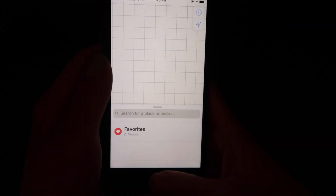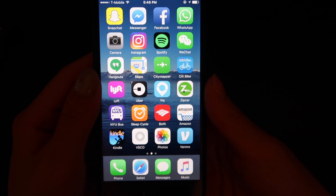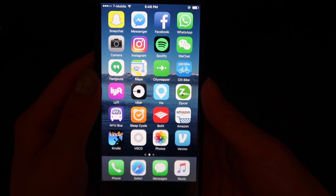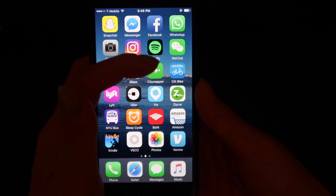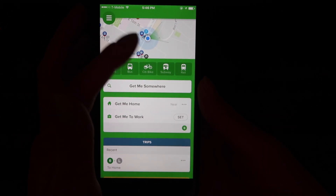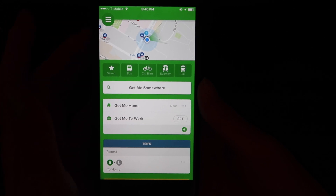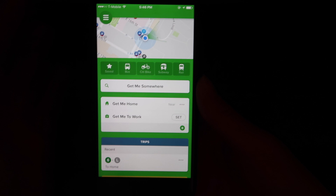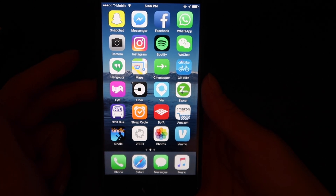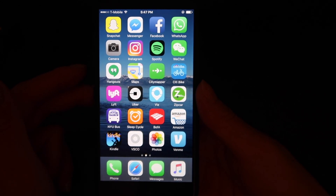I have Maps — I'm not going to open it because it'll show my location — but I use it for driving directions and looking up more obscure restaurants. Then I have CityMapper, which is a great app. It will navigate you by public transportation, biking, or walking. I use CityMapper almost exclusively for getting around.